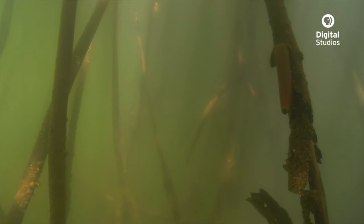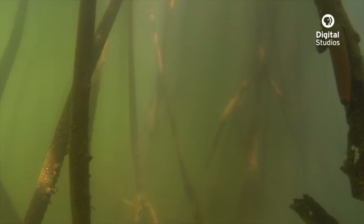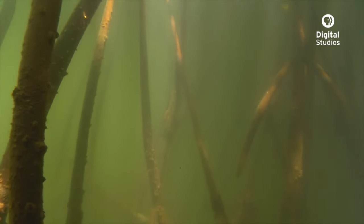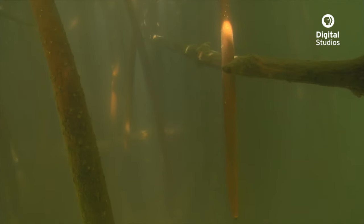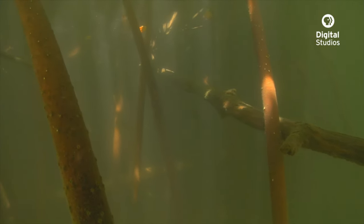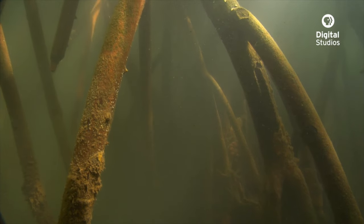Ironically, here in Hawaii, mangroves are actually not a native species, and since they're not native, there are a lot of people who would like to see them removed from Hawaii, despite the benefit that they provide in their native ranges.